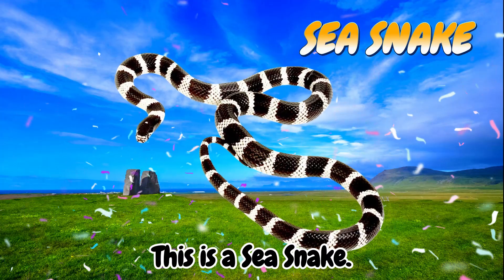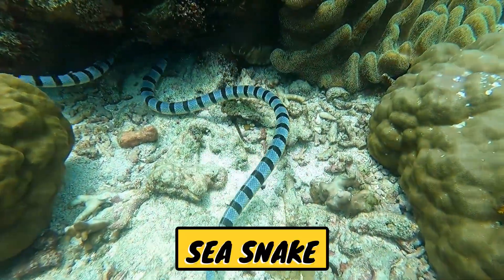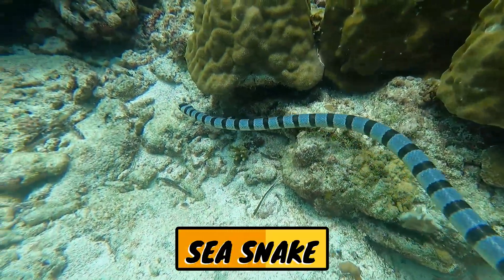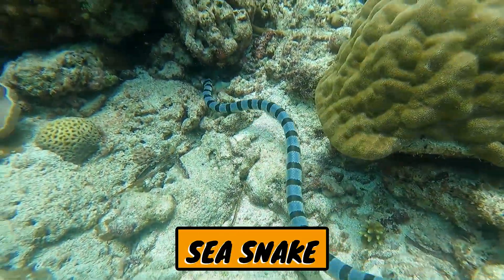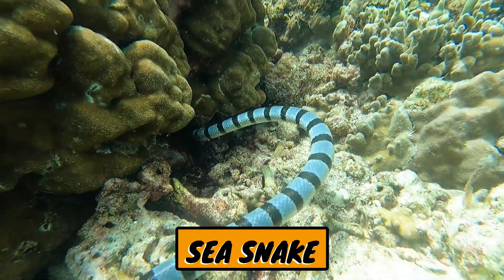This is a sea snake. Sea snakes are venomous snakes that live in warm ocean waters, especially in the Indo-Pacific region, including Indonesia. They are fully marine reptiles and are excellent swimmers.